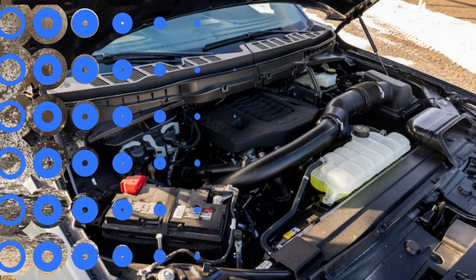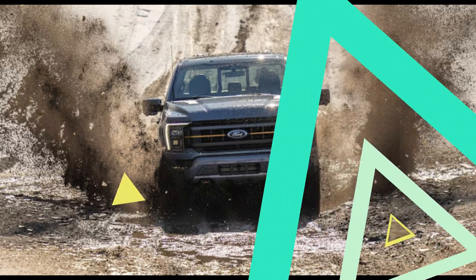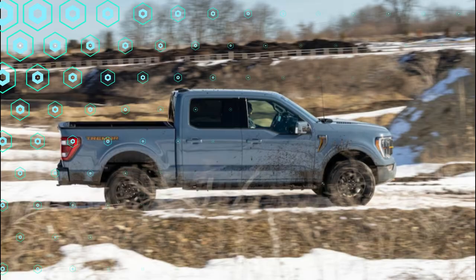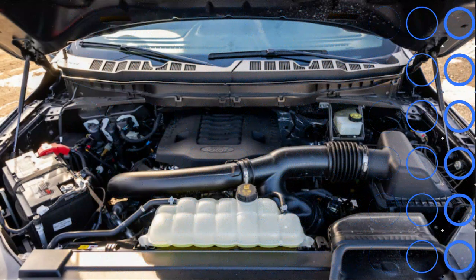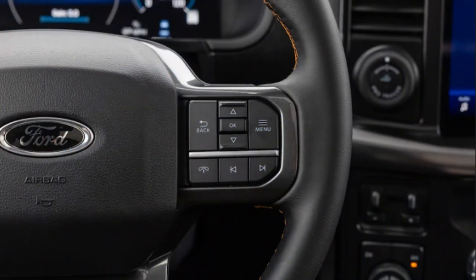The Tremor package is only available on a four-door SuperCrew with a 5.5-foot bed, with either a 5.0-liter naturally aspirated V8 or a 3.5-liter twin-turbo V6 mated to a 10-speed automatic. This is fine with us — the SuperCrew body means lots of rear seat room for stretching out or stashing stuff on a flat floor with the back bench folded up.